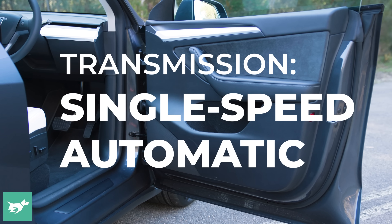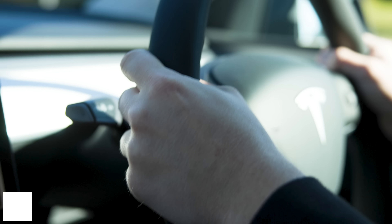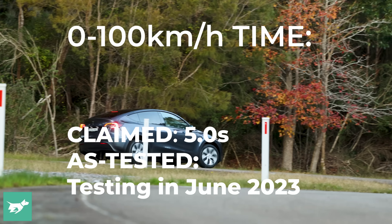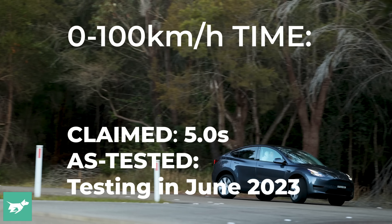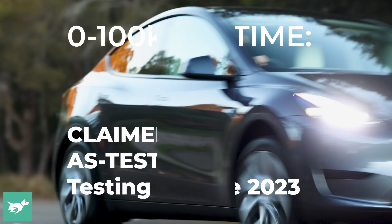It's not quite as much as the 413 kilowatts in the Performance, but you're not going to be far behind that car. The 0-100 claim is 5 seconds — I'd be shocked if we couldn't beat that with numbers like that. But we'll see when we performance test this car properly on Chasing Cars. We're expecting to get a review of the Model Y long range up early June when that first batch of customer deliveries rolls in.